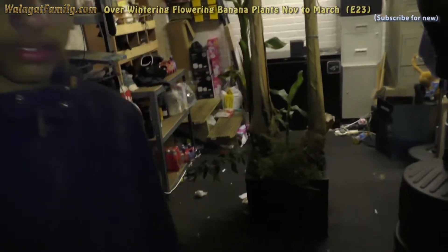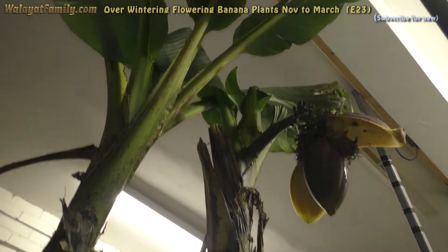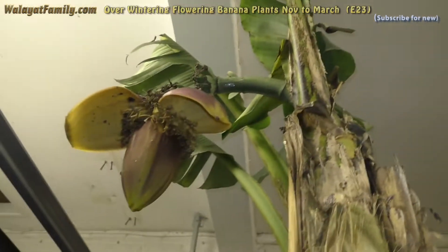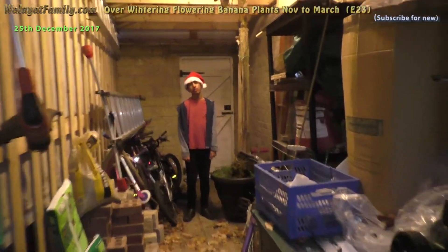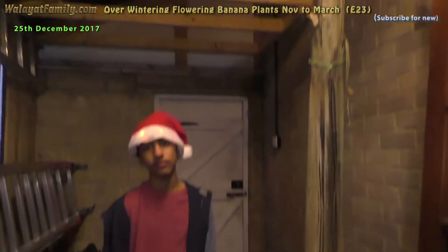There are lots of flower plants indoors now, and hopefully the flowers will survive the winter. This is the banana plant flower on Christmas day, and it's done well. Now we are going to try and survive freezing temperatures.